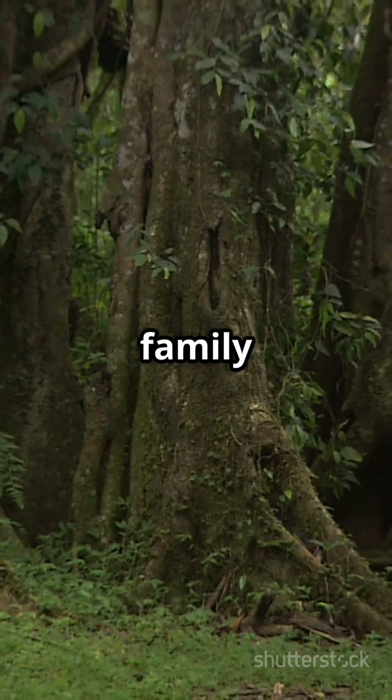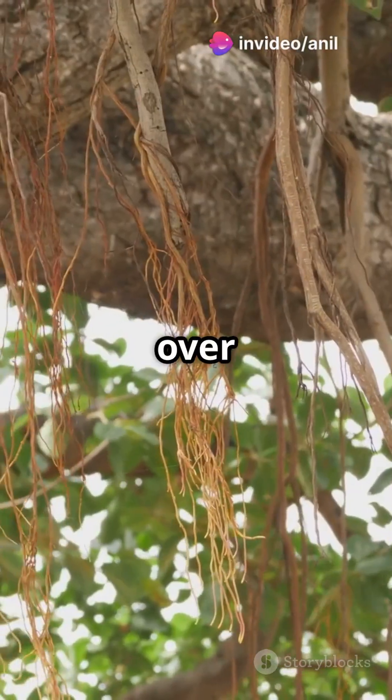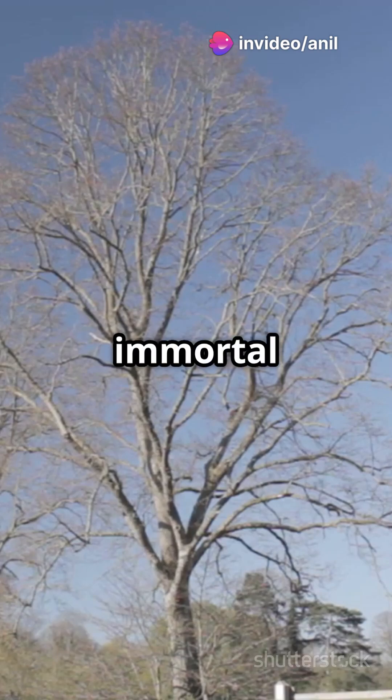Banyan trees belong to the fig family and are known for their ability to grow aerial roots that turn into new trunks over time. It's almost like an immortal tree.